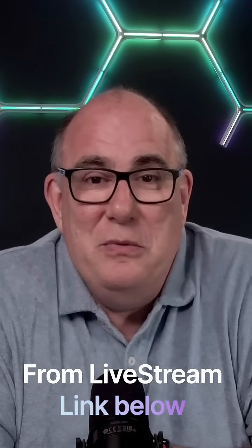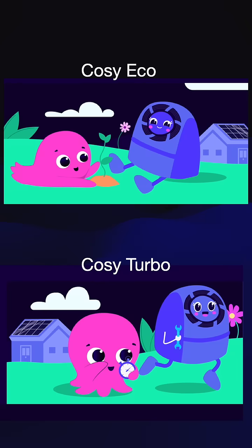Why does Octopus now offer two levels of heat pump installs? This completely caught me — having got a heat pump from Octopus, I don't really keep up with what they're doing. But there are now two versions of their heat pump install: one called Cozy Turbo and one called Cozy Eco. These are two different types of installs.